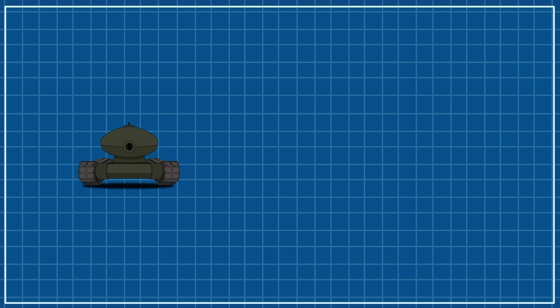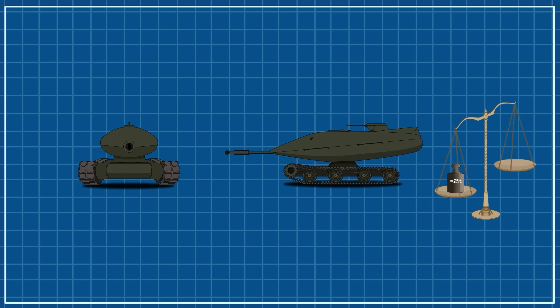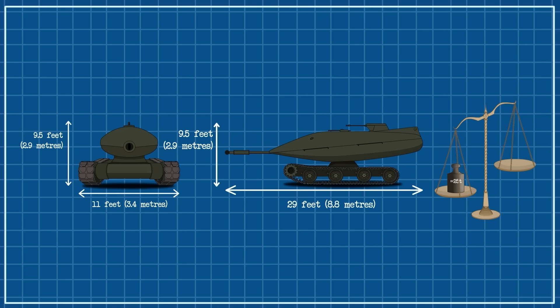The TV-8 was only made as a prototype, and this was more of a proof of concept than a practical fighting platform. With this in mind, it still was a lightweight tank, weighing in at 25 tons. It was also 29 feet or 8.8 meters long, including the main gun, 11 feet or 3.4 meters wide, and 9.5 feet or 2.9 meters high.